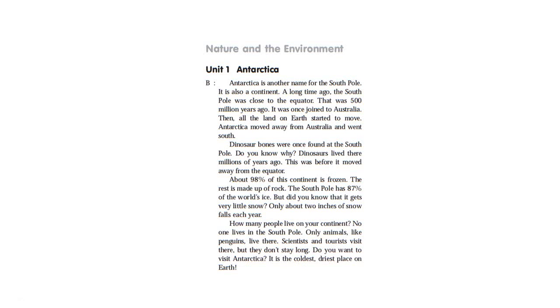Nature and the Environment, Unit 1: Antarctica. Antarctica is another name for the South Pole. It is also a continent. A long time ago, the South Pole was close to the equator — that was 500 million years ago. It was once joined to Australia. Then all the land on Earth started to move, and Antarctica moved away from Australia and went south.